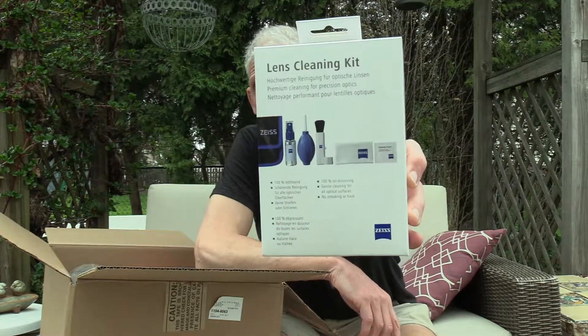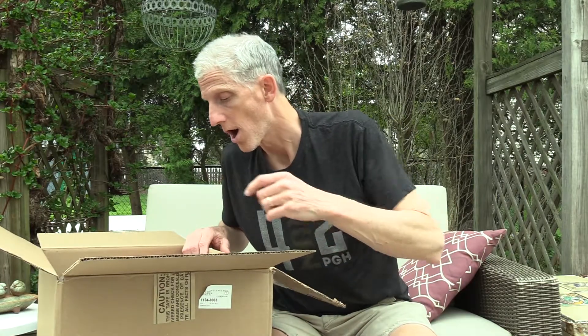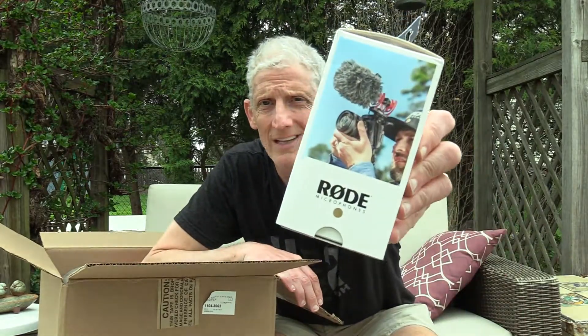They even throw in something free — I mean, you do pay a lot of money for the camera, but everyone's gonna need it: a lens cleaning kit. Make sure you get yours, also comes free. I thought it was the actual mic — but everybody needs a good dead cat for their mic, especially on a day like today where the wind is blowing.